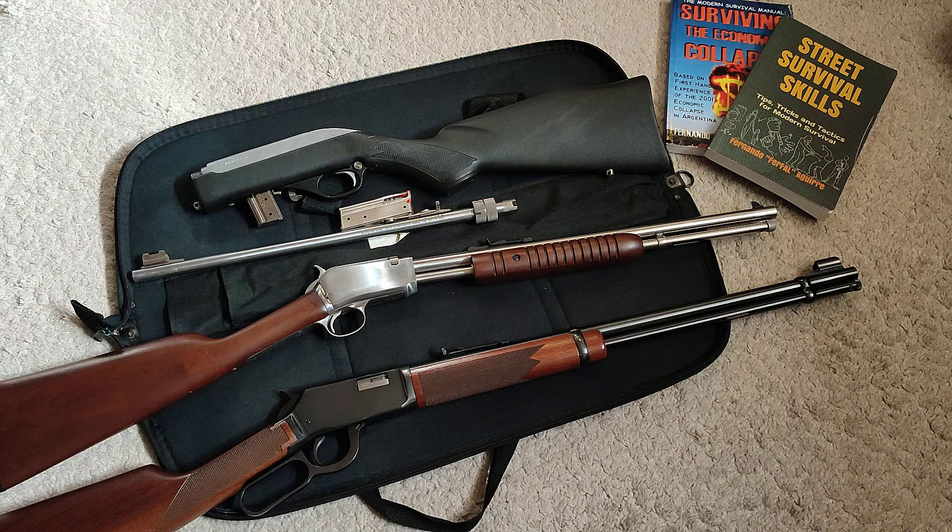No doubt the way to go — you're going to be shooting a lot more, a lot cheaper, with a lot less recoil and muzzle flash. New shooters will welcome it. Remember that none of this matters if you don't have the training.